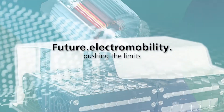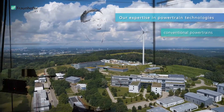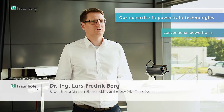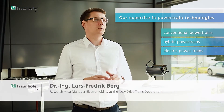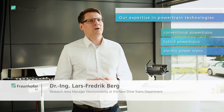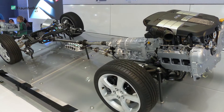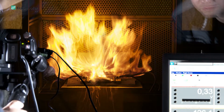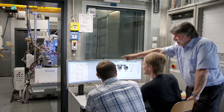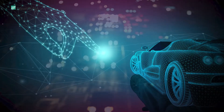At Fraunhofer ICT we have a vast experience in the development of various powertrain technologies. Conventional internal combustion engine-based powertrains, hybrid powertrains and battery electric powertrains are all on our applied research agenda. In the specific area of electromobility we have a specialized research group focusing solely on the development of electrified powertrains. The focus is on improving functional safety, increasing the efficiency to enhance the overall performance, extending the range and improving the overall usability for electric vehicles.